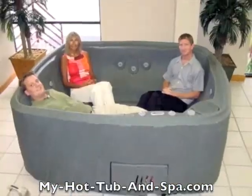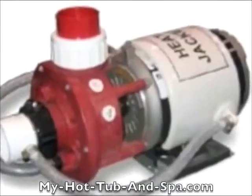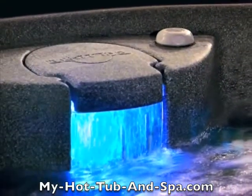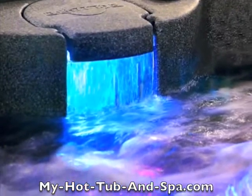You get a locking cover, contoured seating, digital controls, colored lights, up to 18 adjustable Eurojets, a real pump and heating system, and some models even include a lighted waterfall for the ultimate in setting the mood. DreamMaker spas are light.